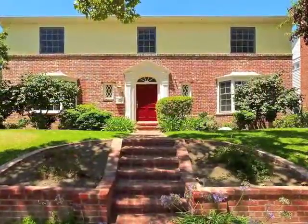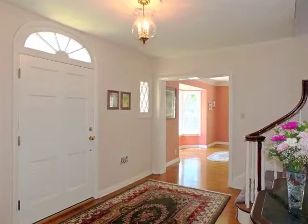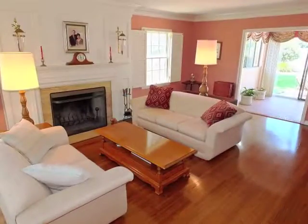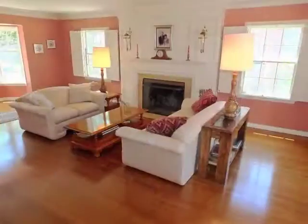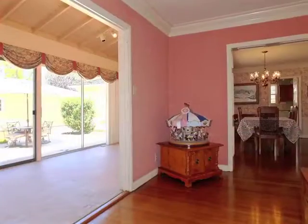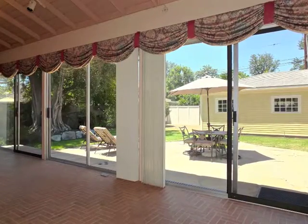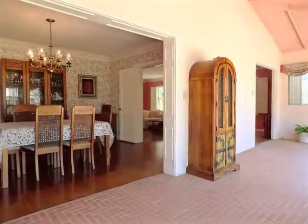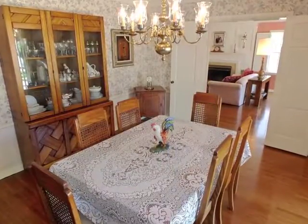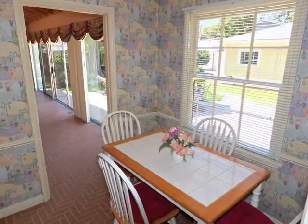The bricked approach and stunning traditional entry door and foyer afford a warm welcome to the sun-filled fireside living room. Adjoining the living and dining rooms is the glass-walled garden lanai. Formal dining is enchanting, as is the breakfast corner.